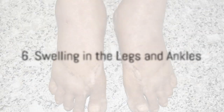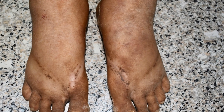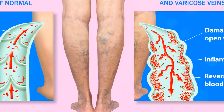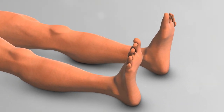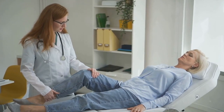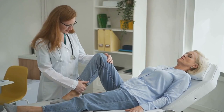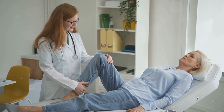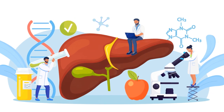Have you noticed swelling in your legs and ankles? This could be a sign of fluid retention, also known as edema, which can be linked to liver problems. When the liver is struggling, it can disrupt the body's fluid balance, leading to fluid buildup in the extremities. If you're experiencing unexplained swelling, it's essential to consult with a healthcare professional to determine the underlying cause and receive appropriate treatment. Early detection and intervention are key in managing liver health.